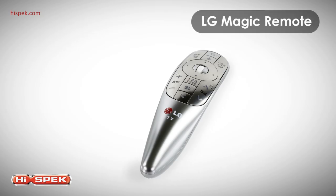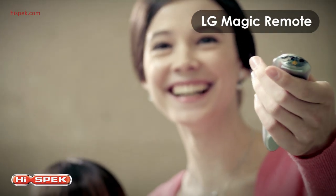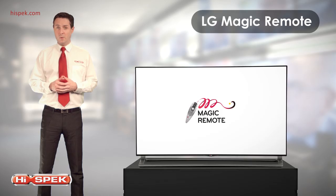LG's Magic Remote is the easiest, most intuitive way to control your Smart TV, with pointing, scrolling and voice recognition. And what's more, the Magic Remote can be used to control other devices in your living room, such as your Blu-ray player or home cinema system, reducing clutter in your home.